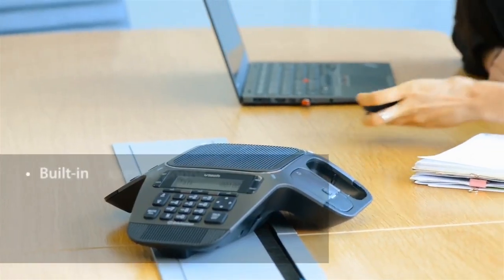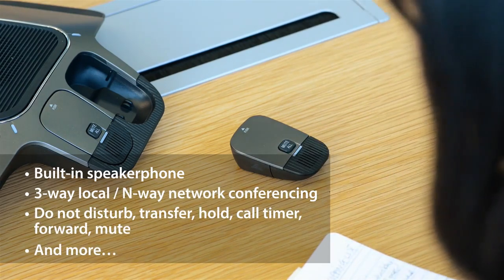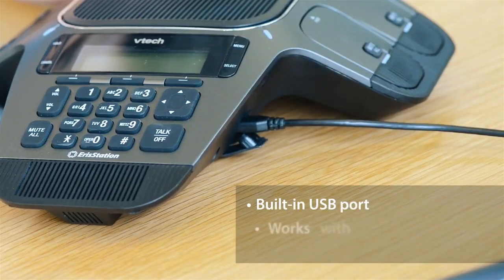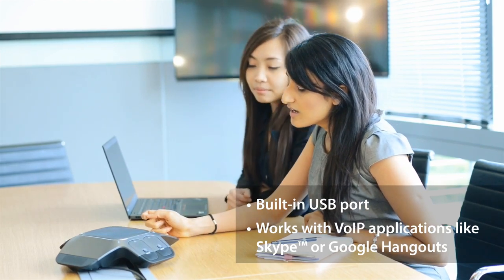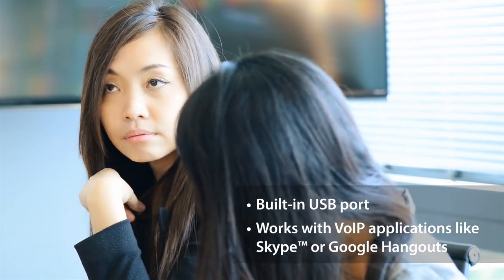The AeroStation SIP conference phone has all the features you need to get down to business. A built-in USB port makes using VoIP applications like Skype or Google Hangouts easier than ever. Quickly connect the AeroStation to a computer to expand your audio and your options as you collaborate with colleagues and clients alike.